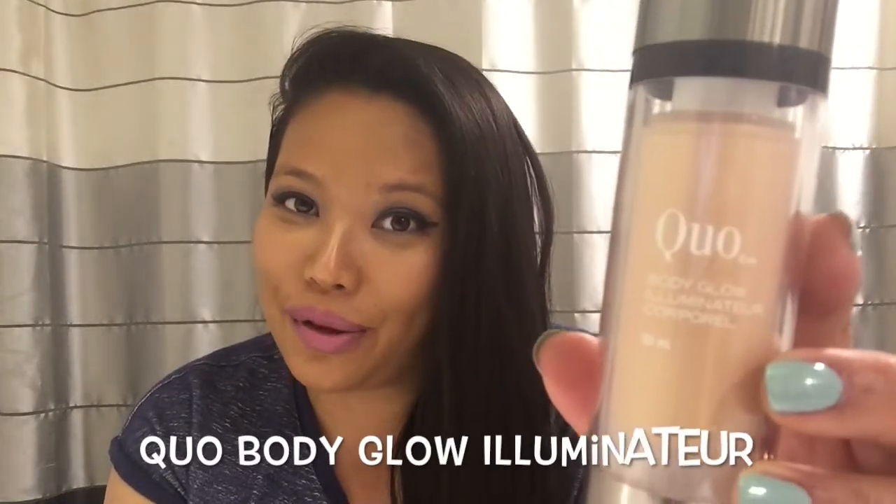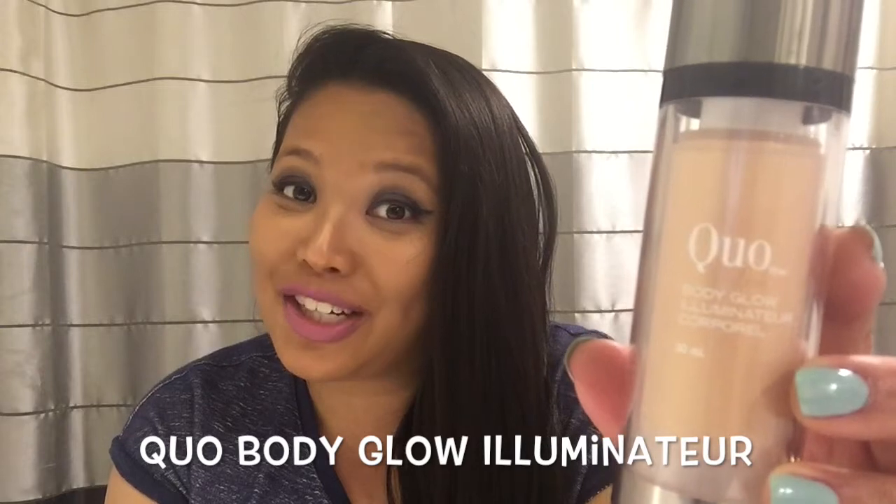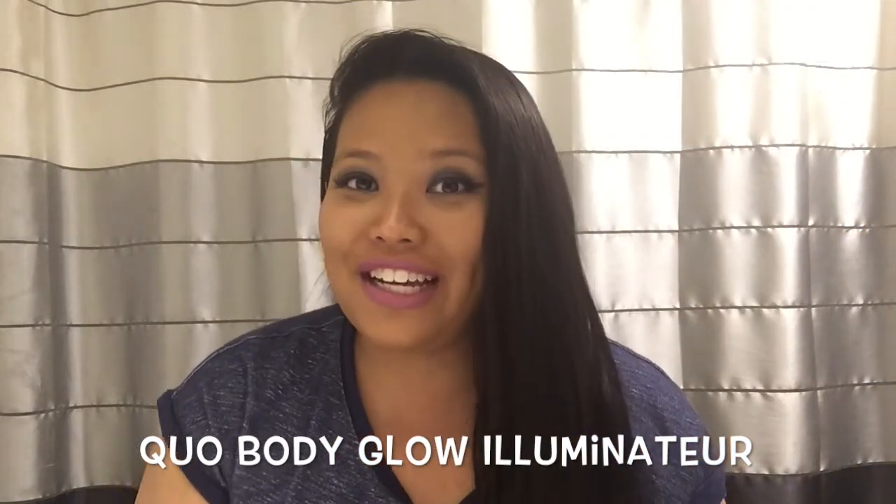Of course, because it's summertime, I have absolutely been loving that summer glow. To achieve it, I have been loving this Quo Body Glow Illuminator. I also purchased this at Shoppers — it was only $9. The original price was $25, but it was on sale.